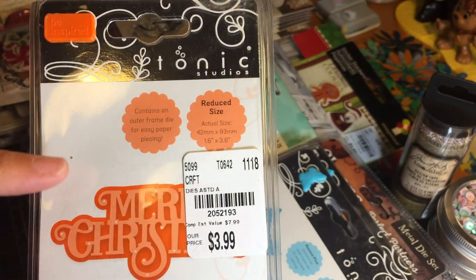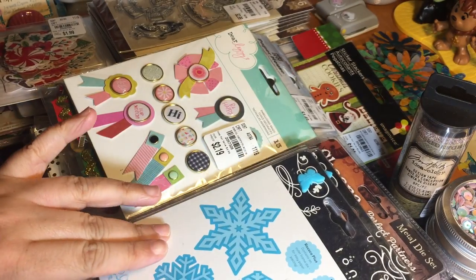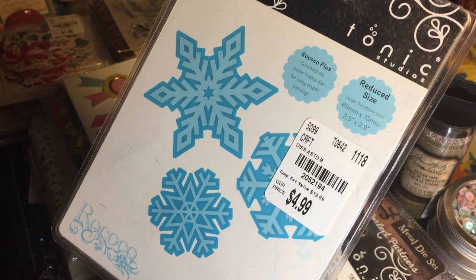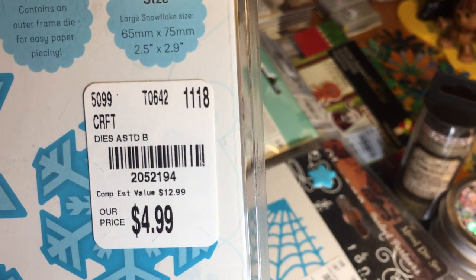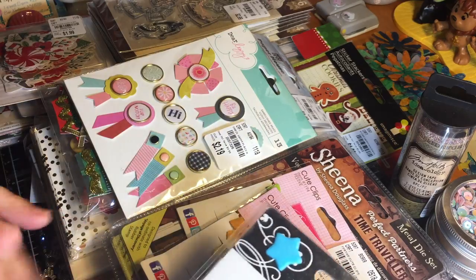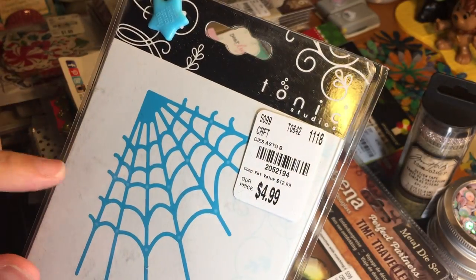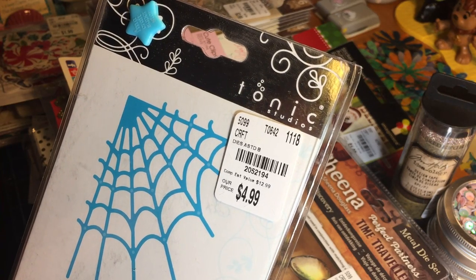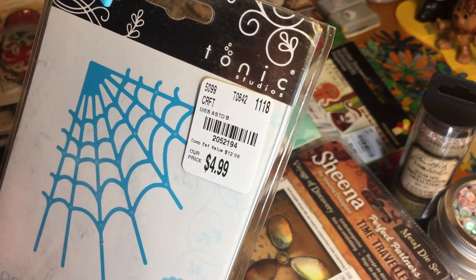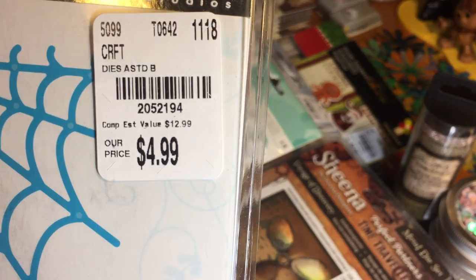Here is a larger Merry Christmas die, also by Tonic Studios, also $3.99. Oh my gosh, these snowflakes are absolutely gorgeous — this one is called Falling Snowflakes Trio, so cute and so fun! Some of these dies I picked up duplicates of because I wanted to save them for a challenge I hope to launch soon — one I've done before that was so much fun. Here is another Tonic Studios die called Crawly Cobweb, very Halloween — it will go in my Halloween bin.